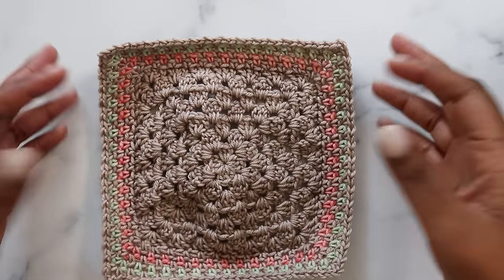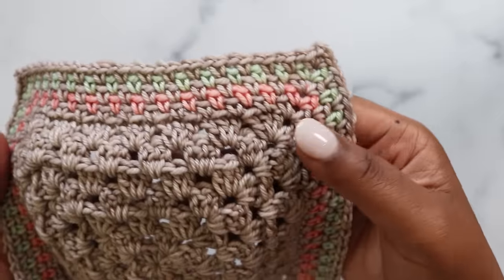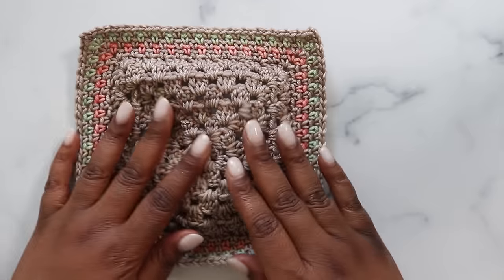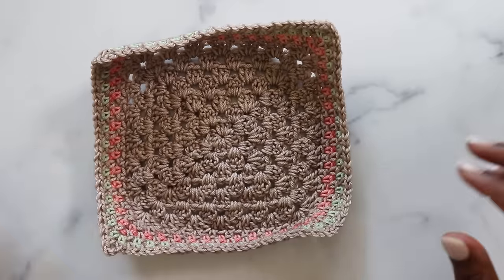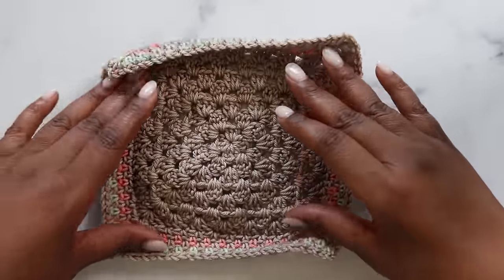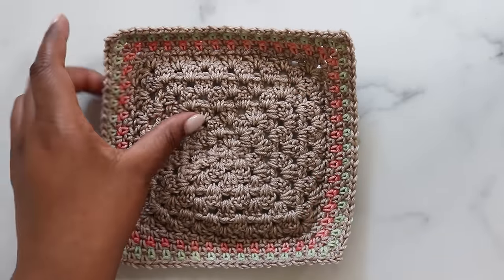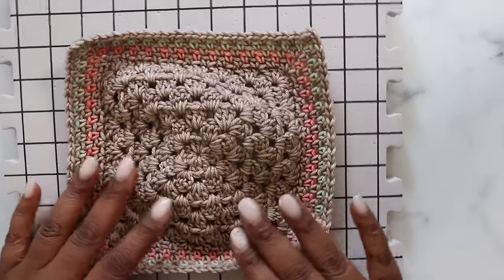Immediately after finishing the border, you can see the beautiful linen stitch border with accents cradled by the main color. But if you try to lay it flat, the center is poofy and the outside is buckling — that's because of the gauge and tension of the linen stitch. To fix that, we're going to block the square.